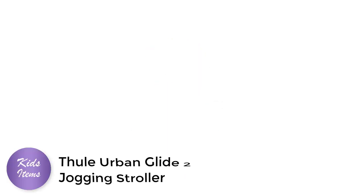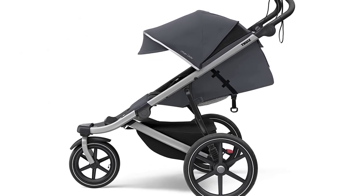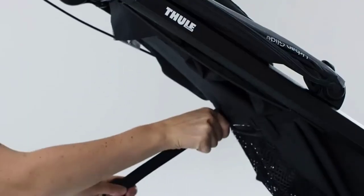Number 2. Thule Urban Glide 2 Jogging Stroller. If you're looking for the best jogging stroller for your baby, the Thule Urban Glide 2 Jogging Stroller is a top pick. This stroller is designed for parents who want to stay active and take their little one with them on the go.